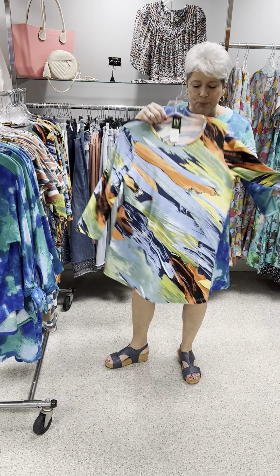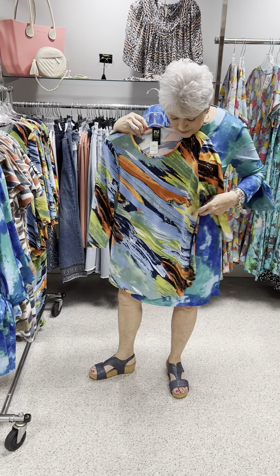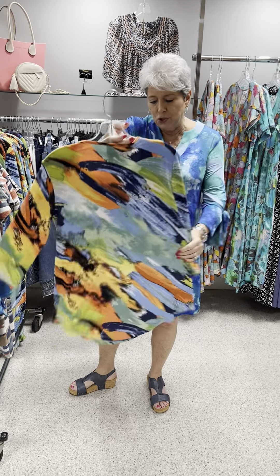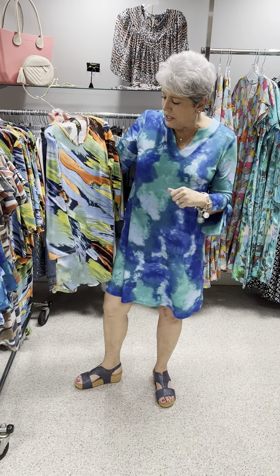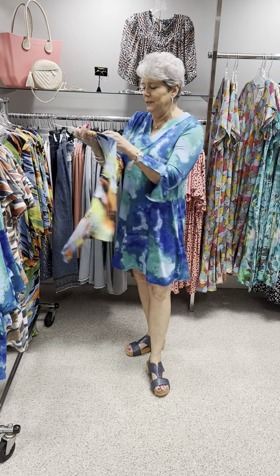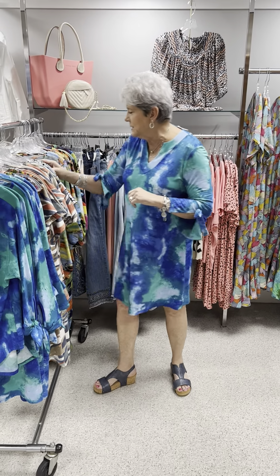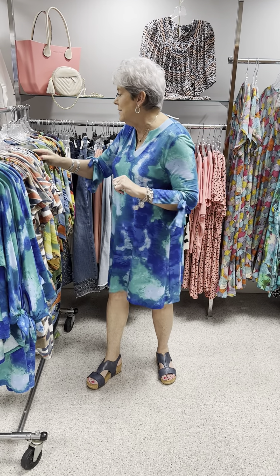Here is a fun print with lots of bright colors. This is the same style that I had on, but the sleeves are plain — they do not have the tie at the sleeves. It's a shirt tail hem, and this has navy in here, so it's lots of shades of blue with a pop of orange, greens, and yellow. Priced at $108. I have a small, two mediums, two larges, and an extra large.